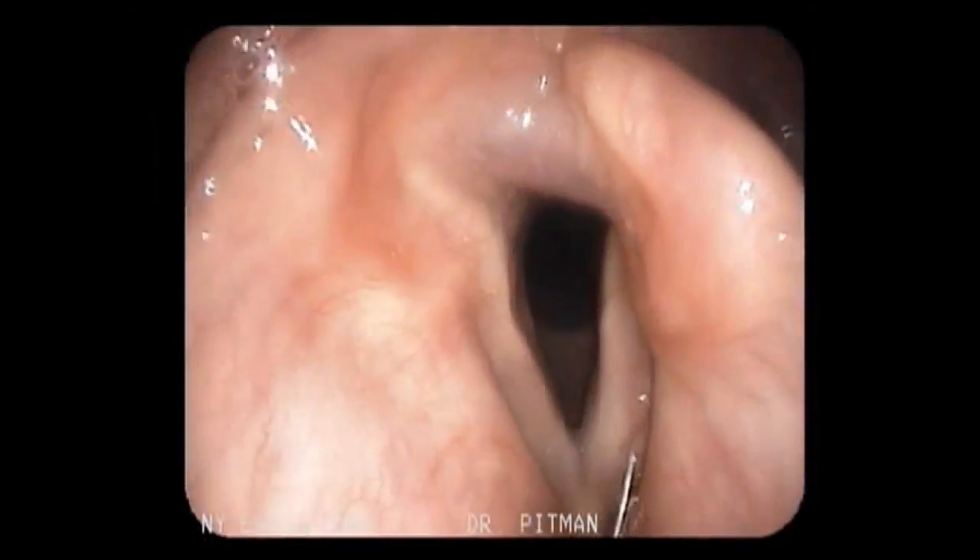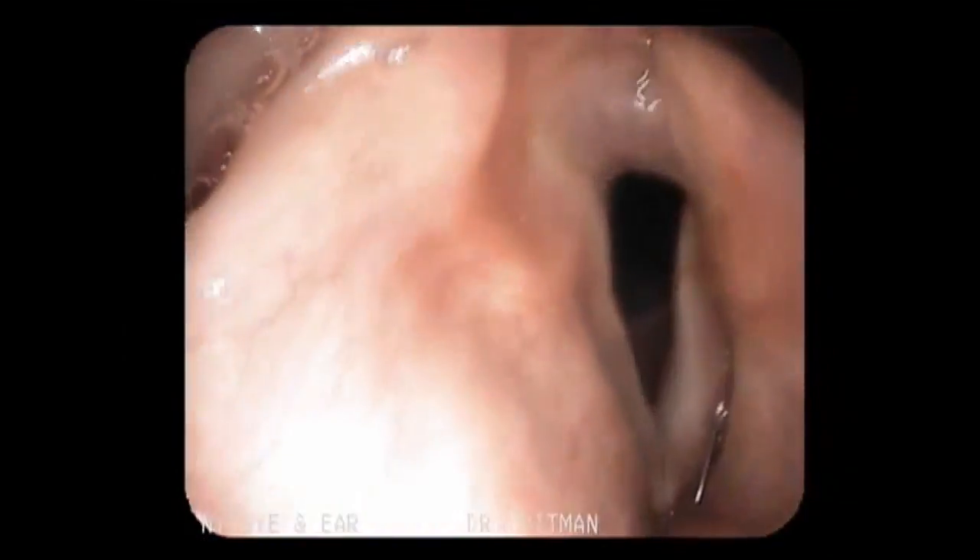If you have your vocal fold — this is your paralyzed vocal fold — and this vocal fold is moving but it's not closing, the main goal is to push the vocal folds so this one can close against it. We can do that using injections that can be done in the office or in the operating room. There are temporary ones that last about four months, and there are durable ones that last between six months and two years.